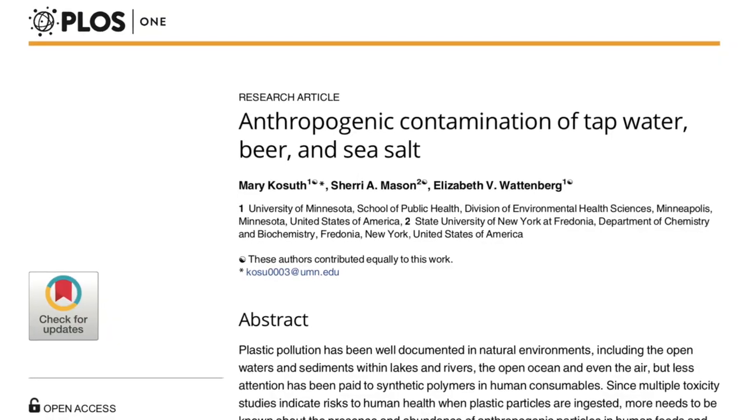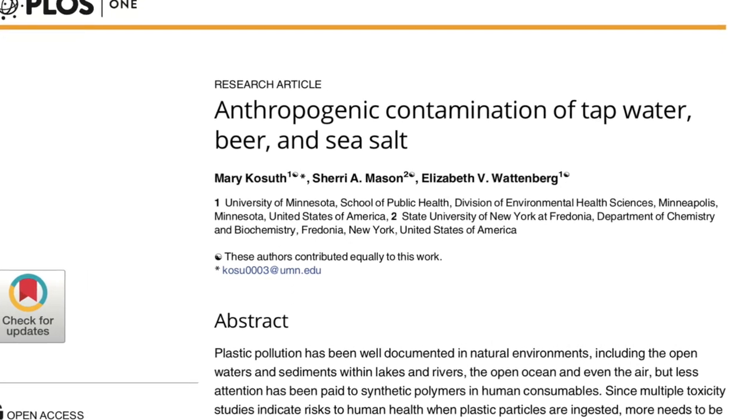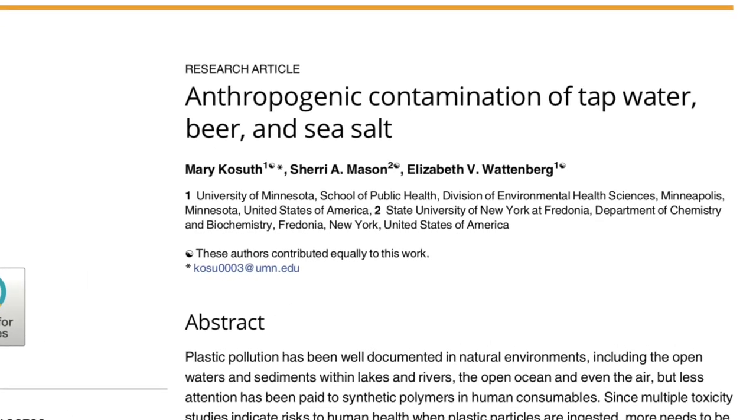One study reported that 36% — over one-third — of randomly sampled fish, both pelagic and demersal in the English Channel, were found to contain microplastics. Another study found microplastics in mussels. Plastic is commonly used in food packaging, so this is another way that it can get into our food supply. One recent study even detected significant concentrations of microplastics in regular table salt.